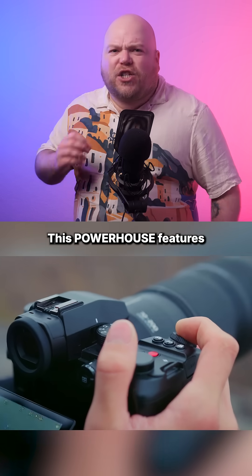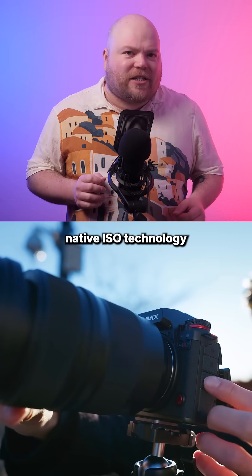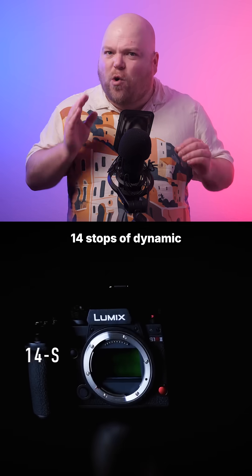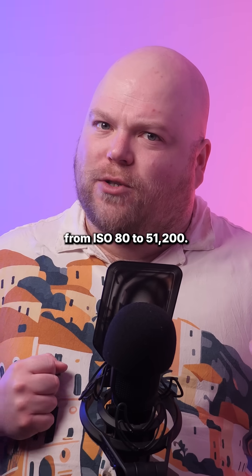This powerhouse features a brand new 44.3 megapixel full-frame sensor with dual-native ISO technology, delivering an acclaimed 14 stops of dynamic range and sensitivity from ISO 80 to 51,200.